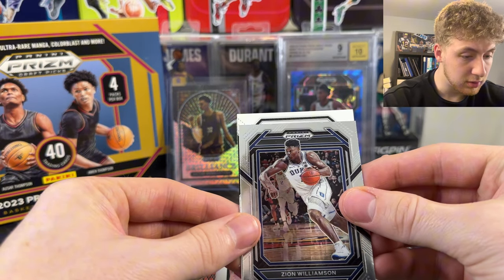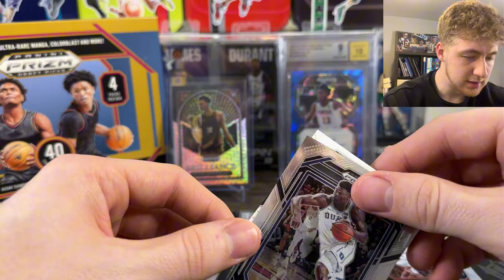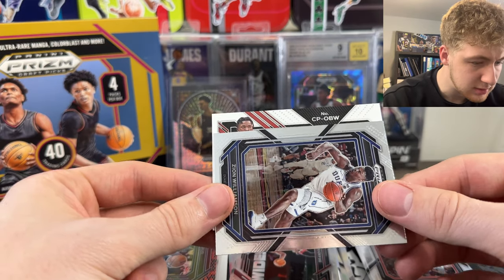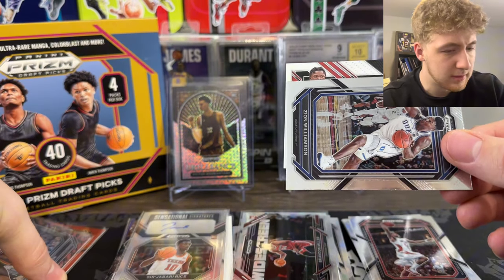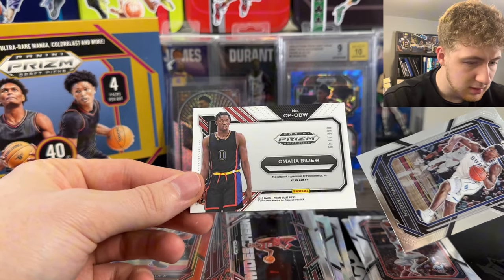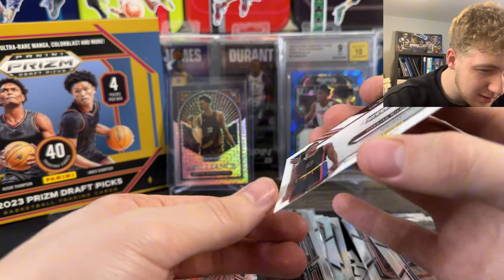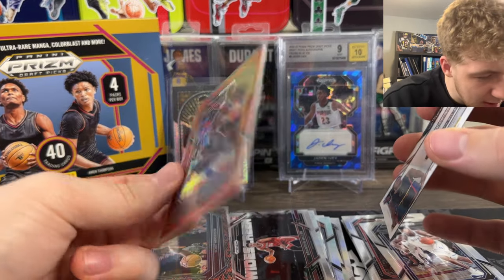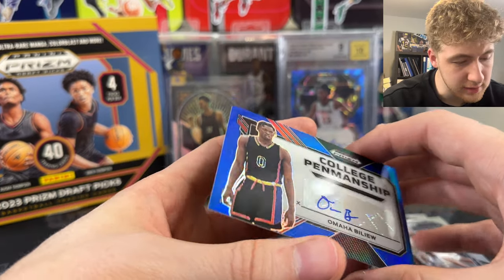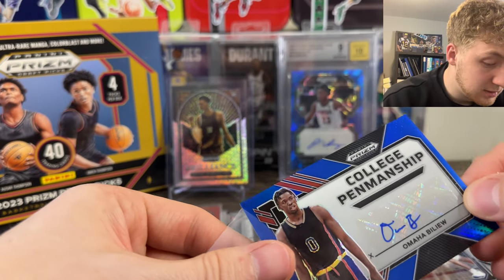We got our last auto right here. It is out of 149. It's sideways. This is probably that dude that I don't know what his name is - this guy. There it is. I don't know where this guy plays - he doesn't have it on here either. So we pulled his auto out of 149, it's a nice blue. I think that's solid - I'll definitely be checking into him. I know some of the guys in this class, it's just not a lot of the ones that we just pulled.